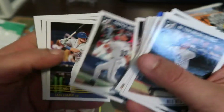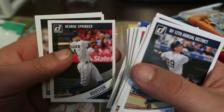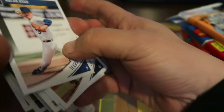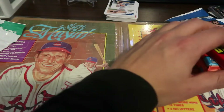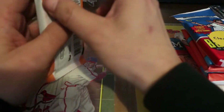Bellinger, and there's a hall of famer — Chipper Jones. Springer and Nolan Ryan — actually I do have that Nolan Ryan. Not the best pack. Let's go with Heritage High Number from 2018.